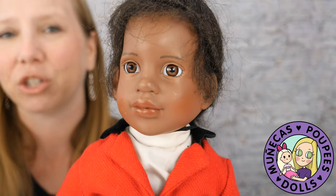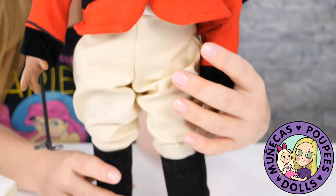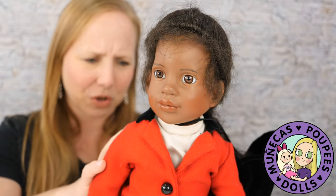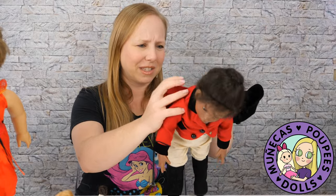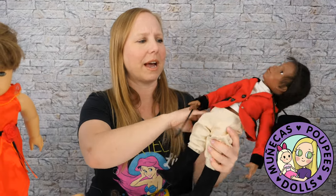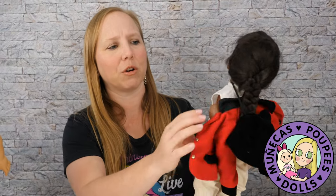We're going to start with this beautiful young lady — this is Keisha from the Magic Attic Club, and she is one of the harder-to-find Magic Attic dolls. I got her for five bucks, complete with this equestrian outfit. I'm not sure who the equestrian outfit actually belongs to — I don't see any tags inside of it, so there's no telling where the outfit actually came from.